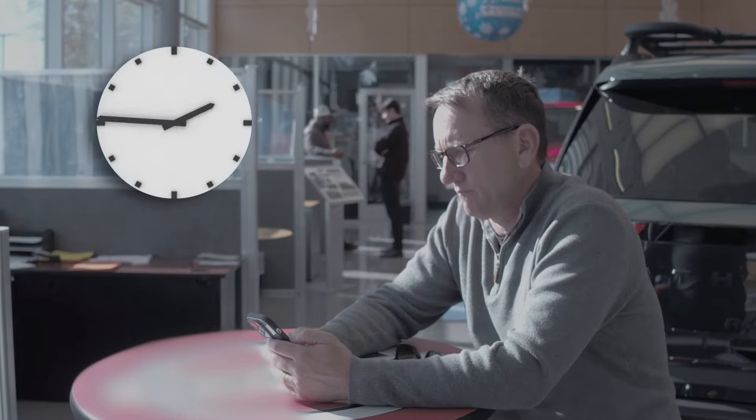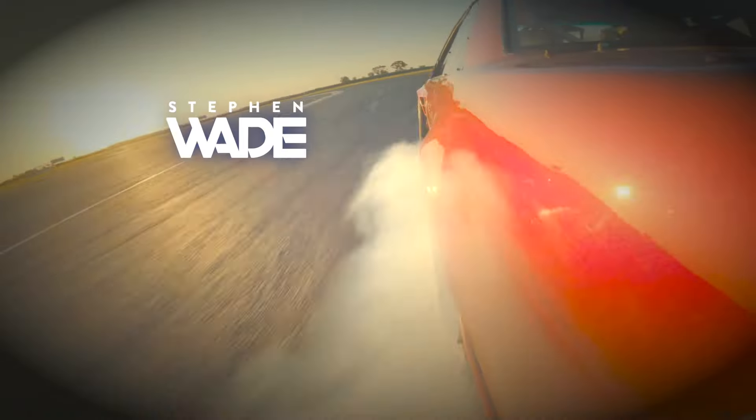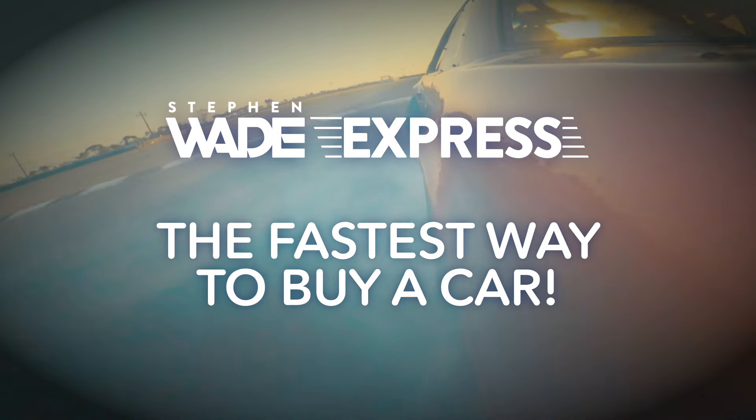Are you tired of spending an entire day at the dealership? Introducing Stephen Wade Express, the fastest way to buy a car.